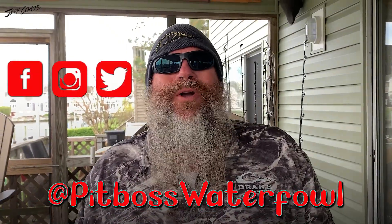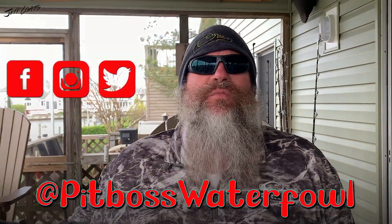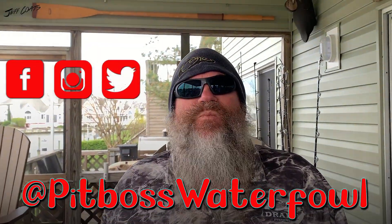I appreciate you following along with us — thank you very much. If you could give us a thumbs up, subscribe, leave any comments or questions, share this video if you'd like. Also jump on Facebook, Instagram, or Twitter at Pit Boss Waterfowl. We do show everything — probably too much — on there.